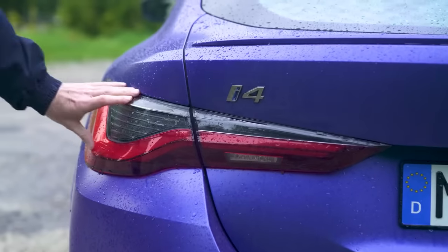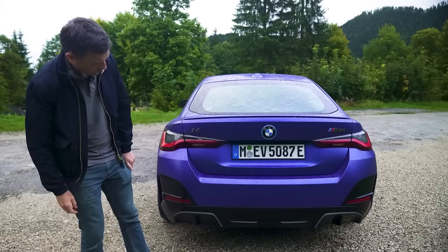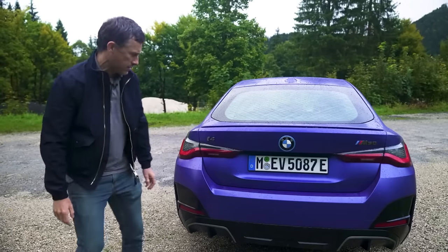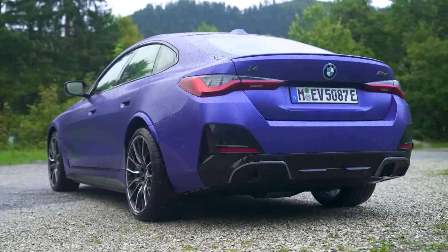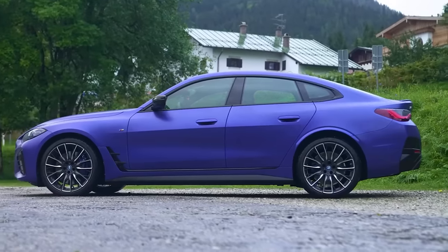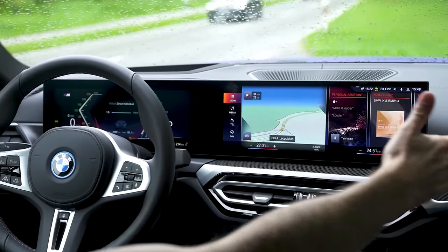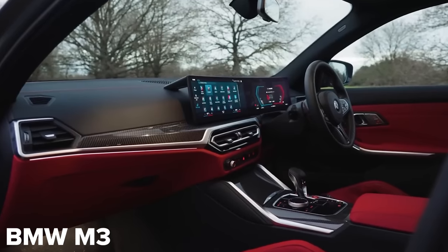I quite like the back of this. You've got sculptured taillights, a little bootlet spoiler, and rather than fake exhaust pipes on this M50 version, you have a diffuser. I kind of like the look of the rear of this car — maybe because it looks more like a conventional internal combustion engine car than most new EVs. And that theme continues on the inside too, because the i4's cabin has the same basic layout as you get in the latest BMW M3 and M4.